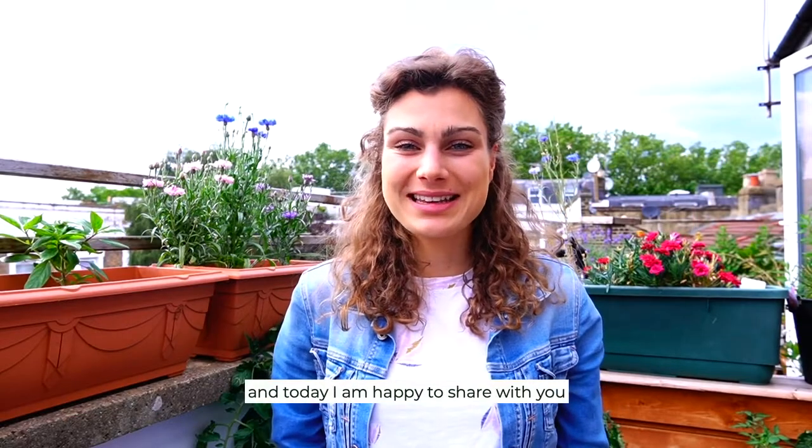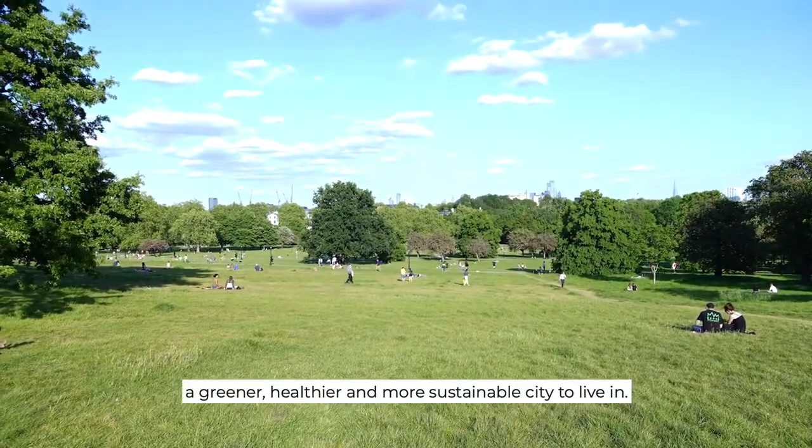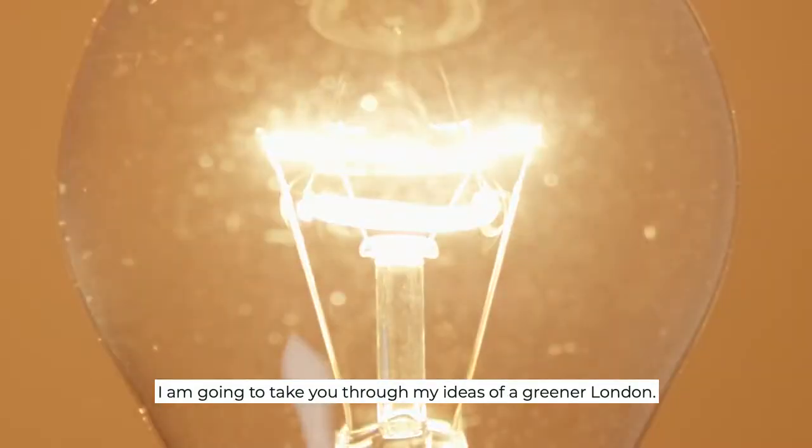Hello, my name is Ode and today I'm happy to share with you how I'm making London a greener, healthier and more sustainable city to live in. From the balcony of my studio in Camdenborough, I am going to take you through my idea of a greener London.